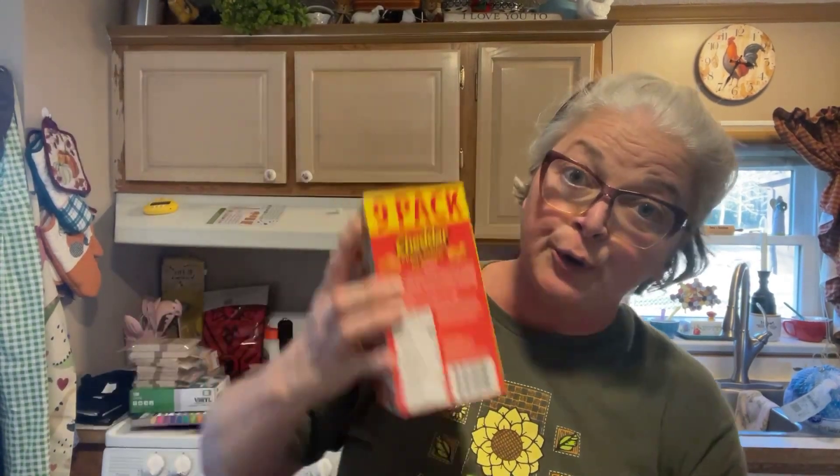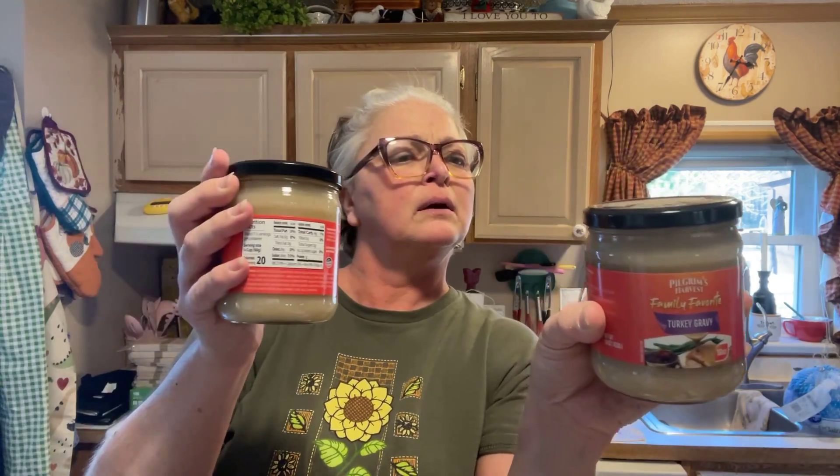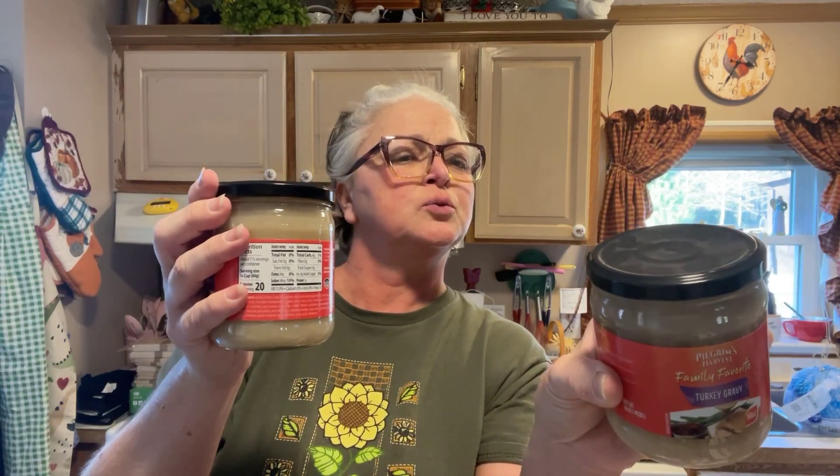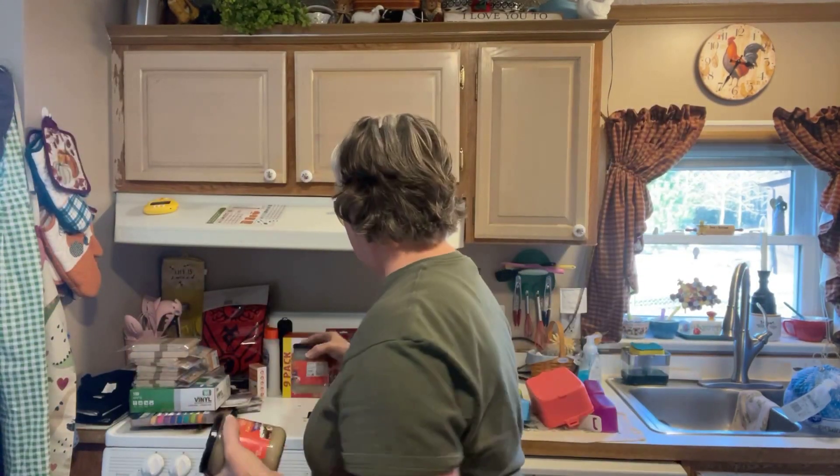I saw these baked snack crackers — cheddar cheese crackers shaped like fish — and you know who I got those for: my little Henry. He'll probably love those. And I saw they have this family favorite turkey gravy. I usually make my own but this looked pretty good for $1.25. The expiration date is March 2024, so I'll probably use it or mix stuff up — use it for gravy or for Thanksgiving.